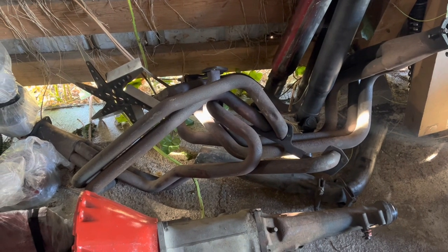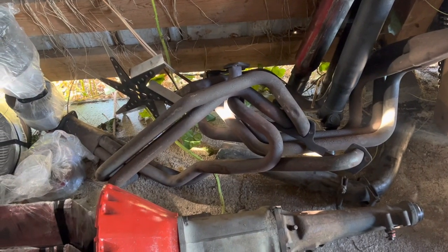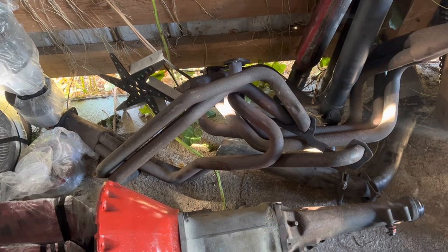The party piece of the garbage can Cuda: really crappy, beat-to-hell fender rail headers.